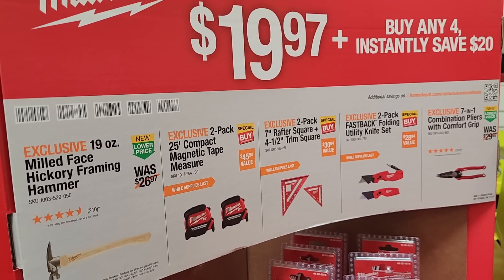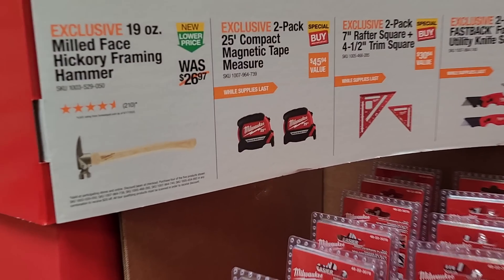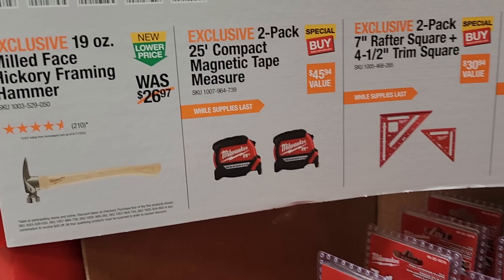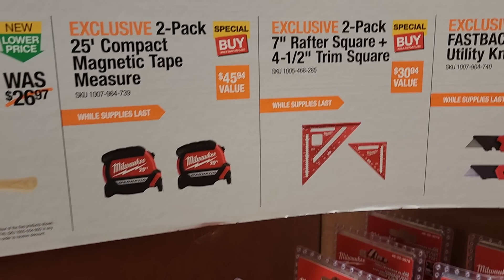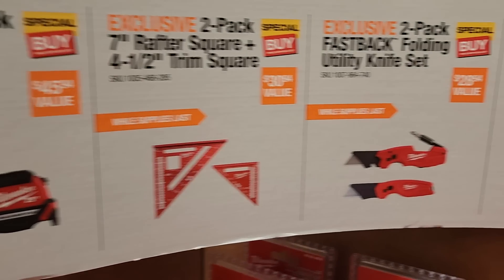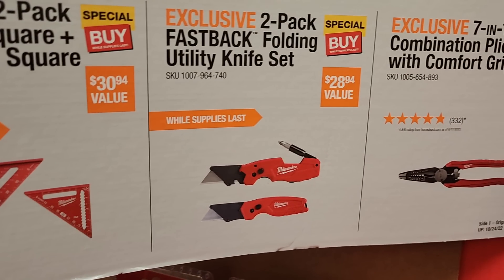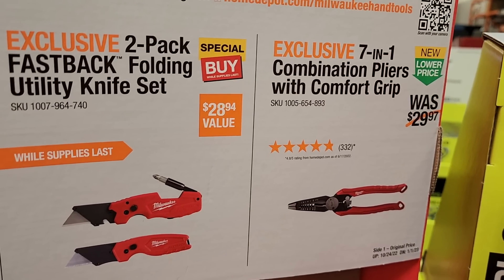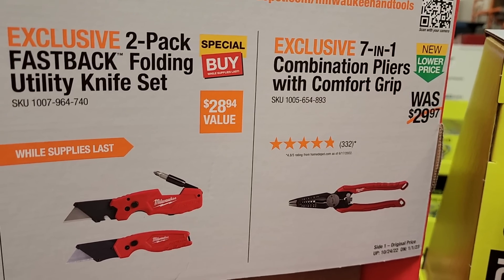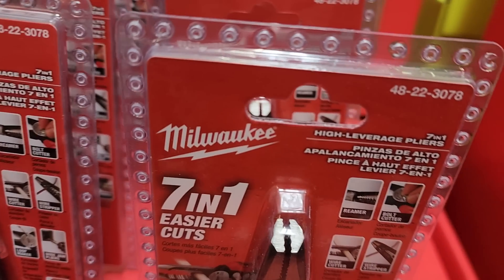For $19.97, your choice: you got the hickory framing hammer 19 ounce, the magnetic tape measure 25-foot two-pack, the seven-inch rafter square and four-and-a-half-inch rafter square, the two-pack fastback folding utility knife, or 7-in-1 combination pliers. Lots of good deals here.